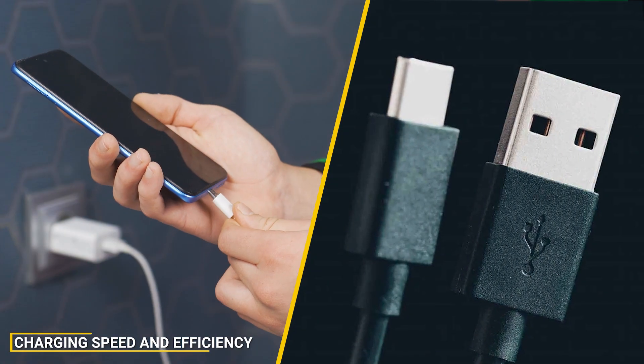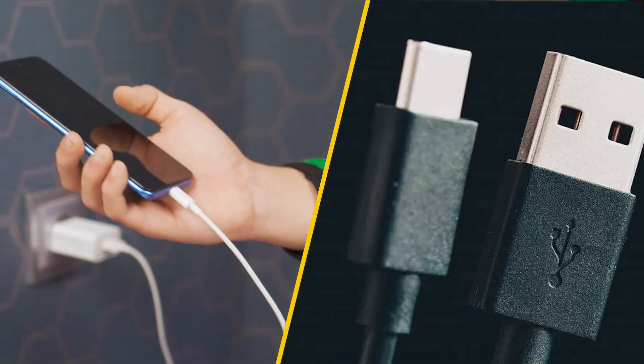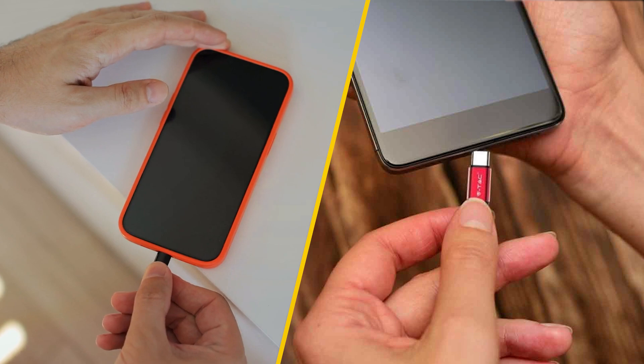When considering charging speed and efficiency, fast charging cables clearly have the upper hand. For example, a fast charging cable can replenish a smartphone's battery from 0 to 50% in as little as 30 minutes, while a regular cable might take over two hours to achieve the same result.